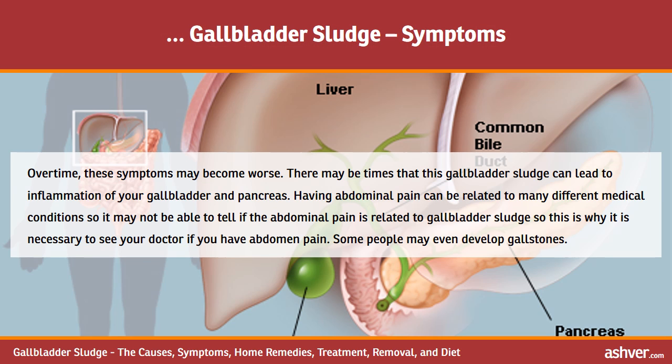Over time, these symptoms may become worse. There may be times that gallbladder sludge can lead to inflammation of your gallbladder and pancreas. Having abdominal pain can be related to many different medical conditions, so it may not be possible to tell if the pain is related to gallbladder sludge — this is why it is necessary to see your doctor if you have abdominal pain. Some people may even develop gallstones.